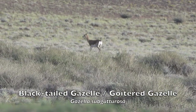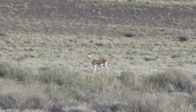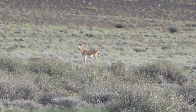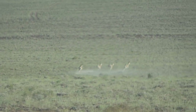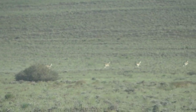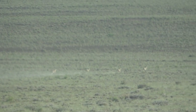The goitered or black-tailed gazelle has a wide distribution range covering about 20 countries in the Arabian Peninsula across the Middle East and Asia to Kazakhstan, Mongolia, China and Pakistan. Black-tailed gazelles are found in arid deserts and desert steppe habitats. Only male black-tailed gazelles have horns, which grow from about 10 to 17 inches long. In summer, small family groups of 2 to 5 animals are formed, while in winter, large herds with dozens or even hundreds of individuals are the norm.